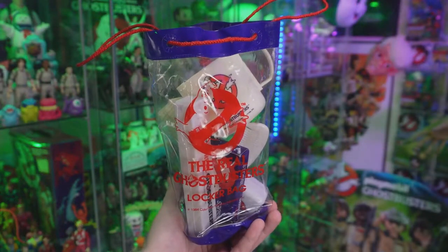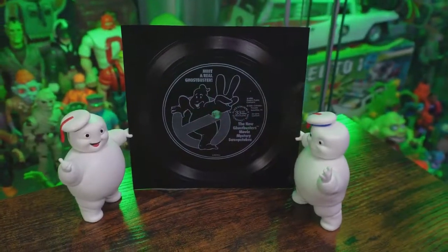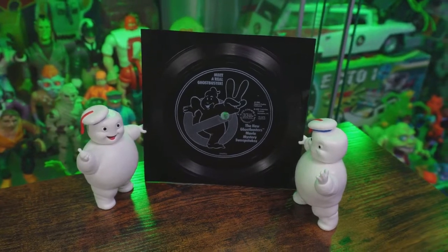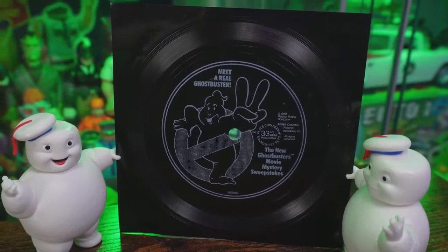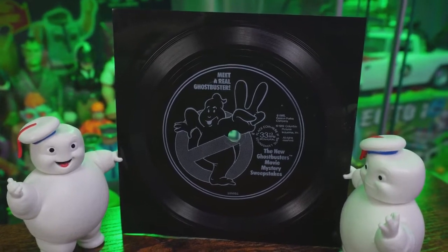Mike, I cannot thank you enough for all of those goodies. Now we're not ending there, as there was one more item left inside the box — this Ghostbusters 2 record. For those unaware, back in 1989 these records were found inside Ghostbusters cereal. On the record there were three questions, and if you answered them correctly and sent your answers in, you got a chance to meet a real Ghostbuster. I'm quite curious after all these years — does this record still work? It's pretty flimsy as you can see.